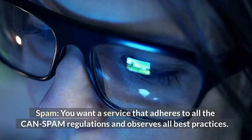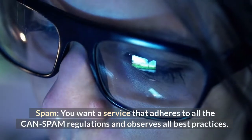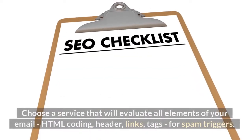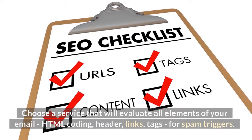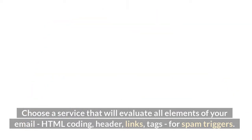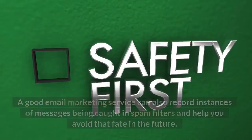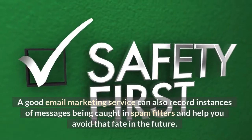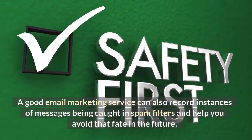Spam. You want a service that adheres to all the CAN-SPAM regulations and observes all best practices. Choose a service that will evaluate all elements of your email — HTML coding, header, links, and tags — for spam triggers. You want a service that can score the likelihood of a spam label and will suggest necessary changes. A good email marketing service can also record instances of messages being caught in spam filters and help you avoid that fate in the future.